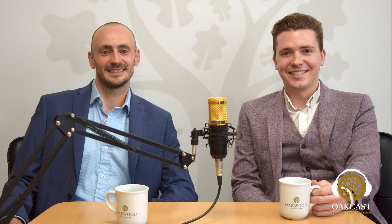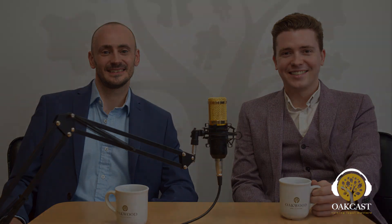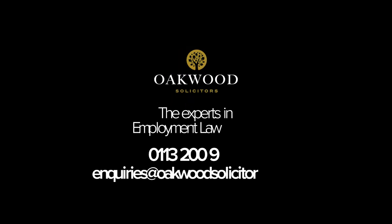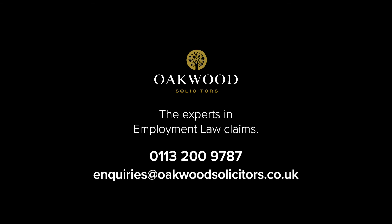That's it for this week — a little bit lengthier than usual as Ian said, but hopefully we've condensed it as short as we possibly could. Any questions about it, obviously get in touch with us. You can also read the article on our website. You can contact us on LinkedIn at Daryl Smith or Ian Abel at Oakwood Solicitors. Thanks very much. Oakwood Solicitors — the experts in employment law claims. For any inquiries please call 0113 200 9787 or email us at inquiries@oakwoodsolicitors.co.uk.